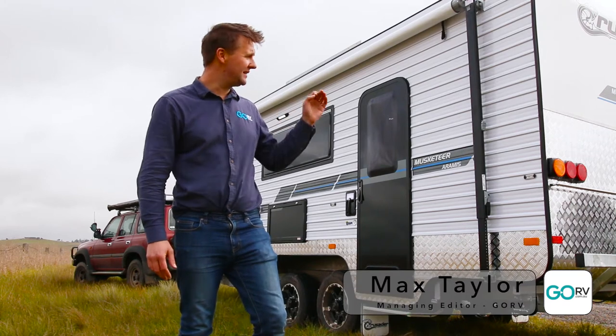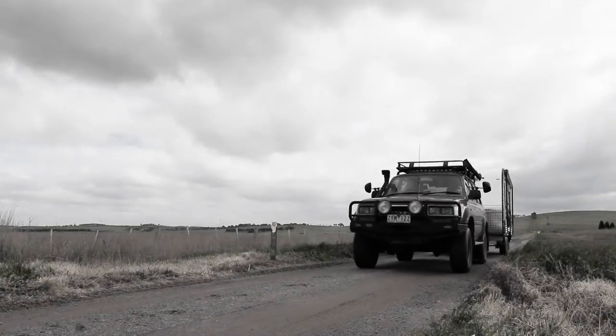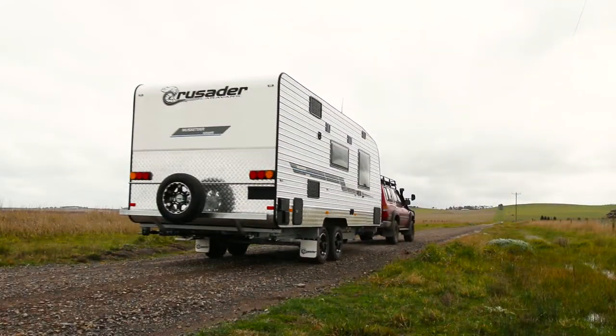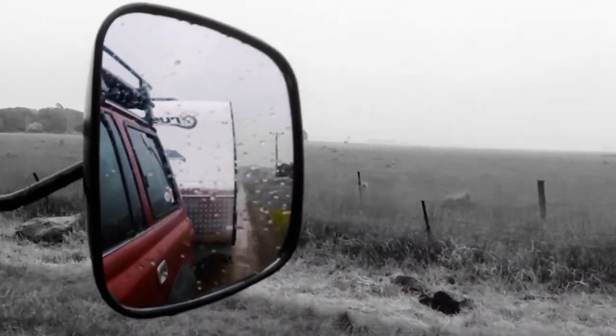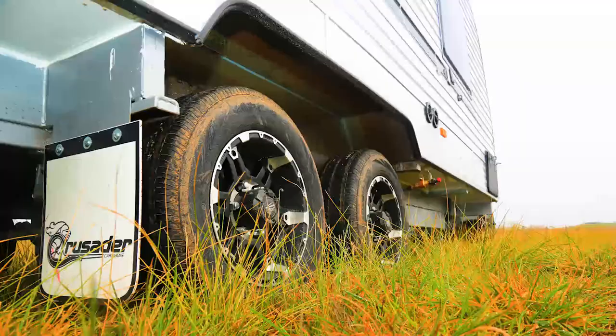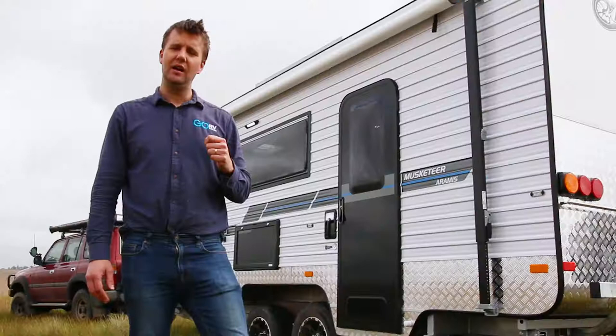I've been towing this Crusader Musketeer Aramis for hours now. It is a bitterly cold day on the tail end of a Melbourne winter — it's grey, it's been raining. I just had to pull over, have a bit of a break, have a coffee, and I thought while I'm at it I'll give you guys a bit of a look around the van on the inside, because it's an interesting caravan for a number of reasons.